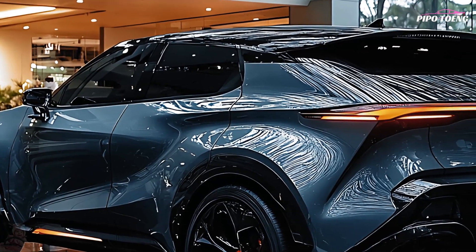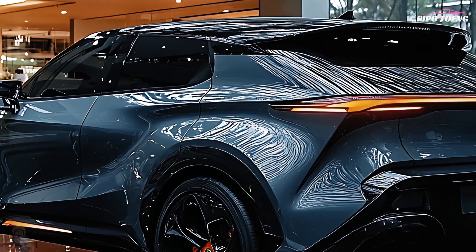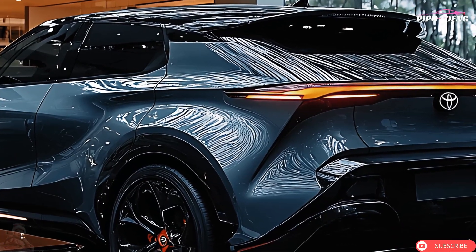Refined details include new taillights, subtle chrome accents, and a panoramic sunroof that further enhance the luxury feel.